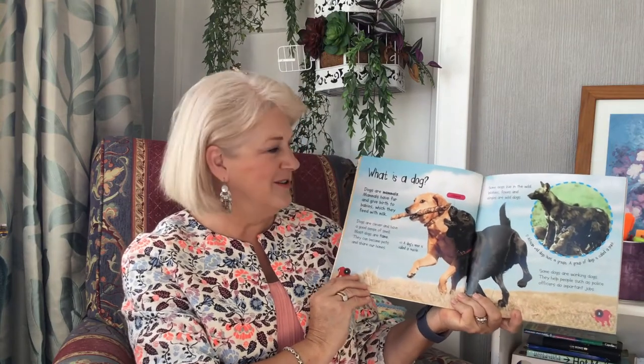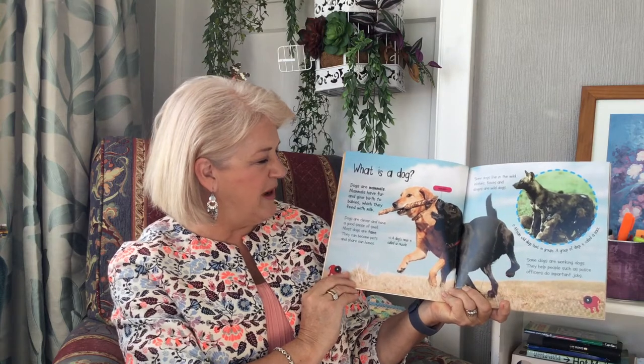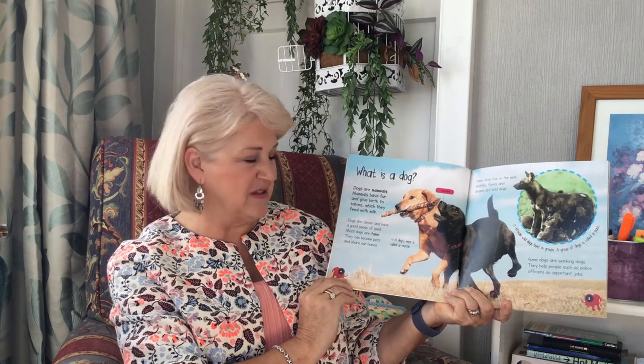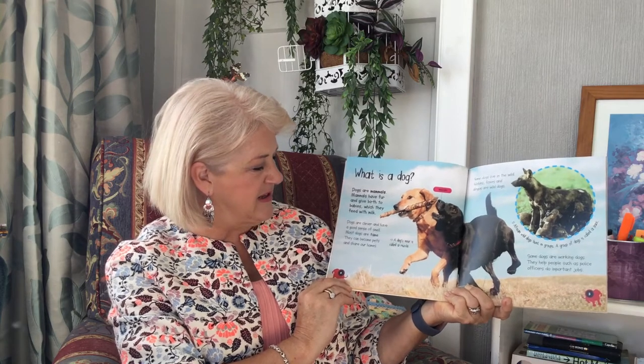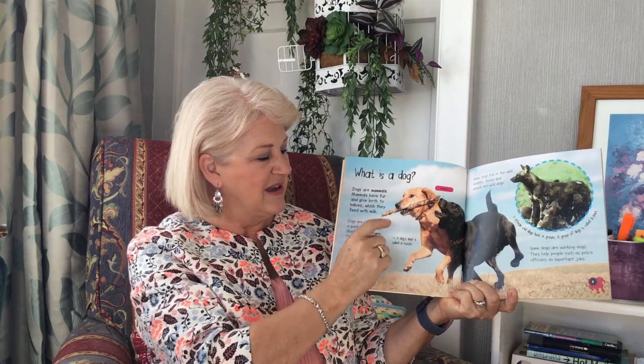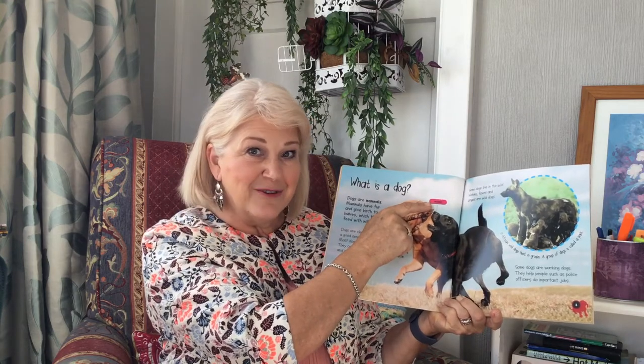What is a dog? Dogs are mammals. Mammals have fur and give birth to babies which they feed with milk. Dogs are clever and have a good sense of smell. Most dogs are tame. They can become pets and share our homes. A dog's nose is called a muzzle. And there is a little fat box pointing to a muzzle.